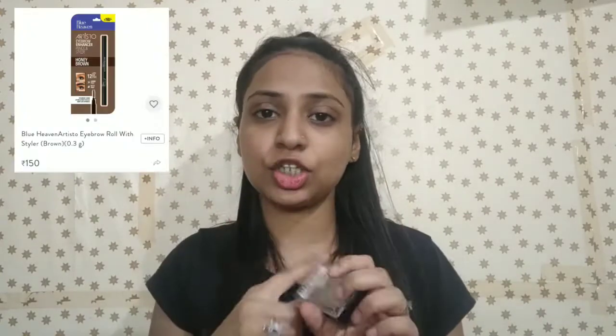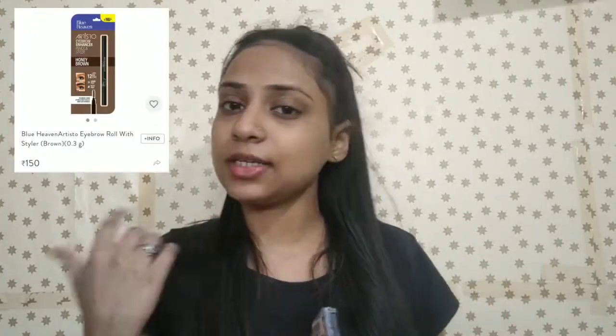For eyebrows, I didn't have many options under 300. I would suggest the Wet and Wild Ultimate Brow Kit — it is very good but is around 400 rupees, slightly above 300. It comes with two shades, a spoolie brush, and a plug. If you want to stay strictly under 300, you can use Blue Heaven's eyebrow pencil at around 150 rupees. I will insert the links for both — please check them out.